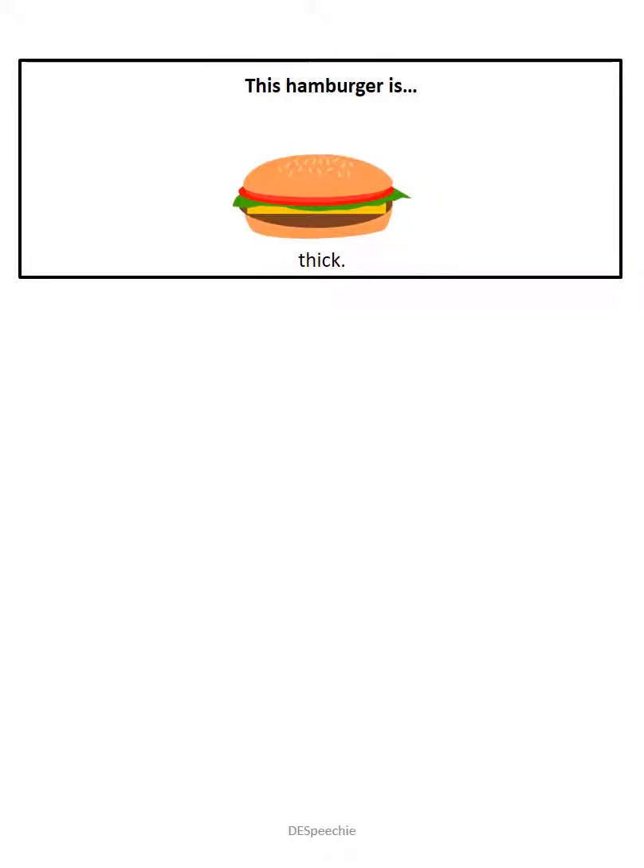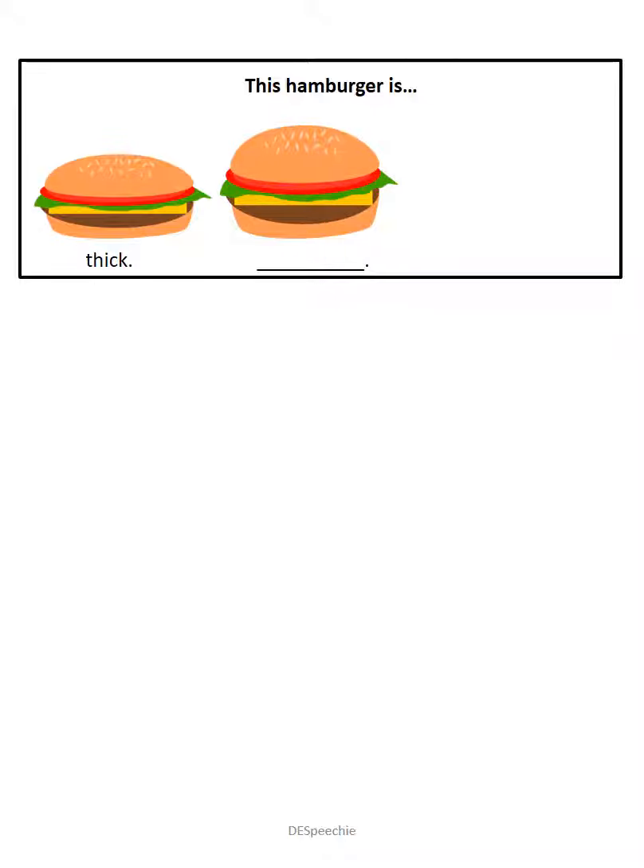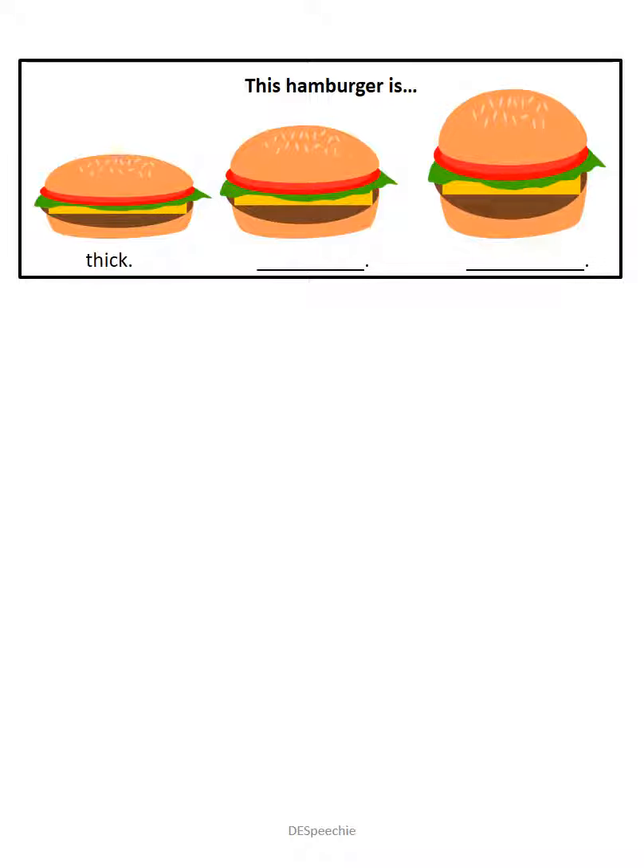This hamburger is thick. This hamburger is thicker. And this hamburger is the thickest. This hamburger is the thickest.